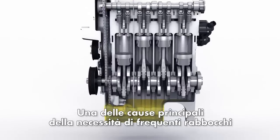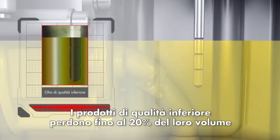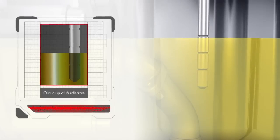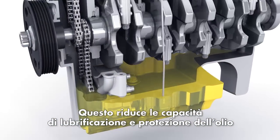A key factor leading to the need for more frequent oil top-ups is evaporation. Inferior engine oils can lose as much as 20% of their volume through evaporation alone, which may compromise the oil's ability to lubricate and protect the engine.